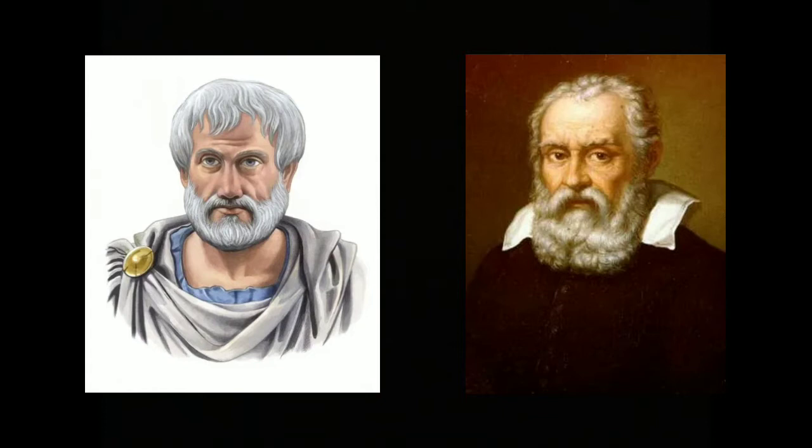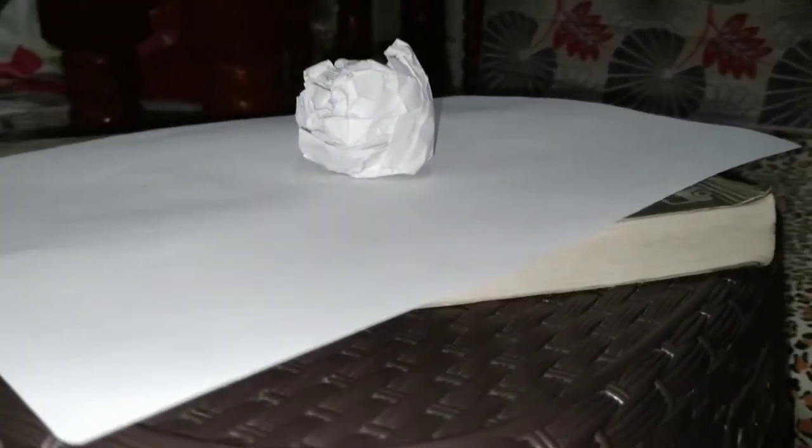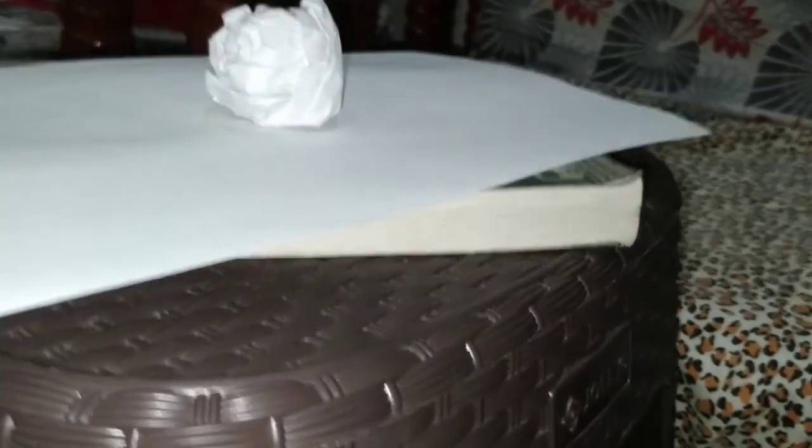We will study their concept of motion through experiment. So I prepared the materials I will use, which are the crumpled paper, a flat sheet of paper, and a book.